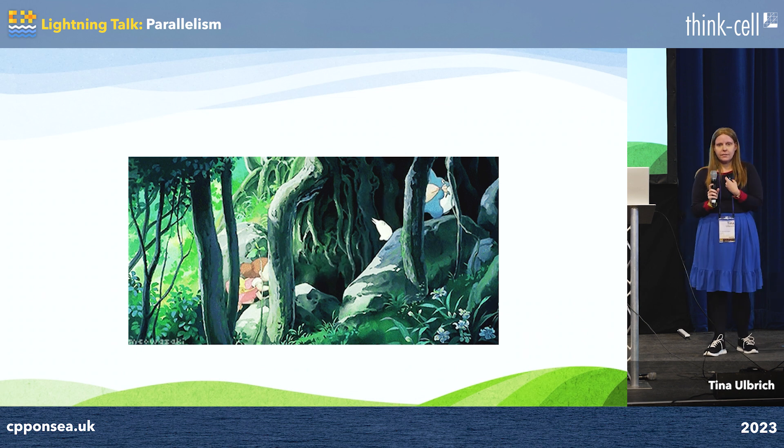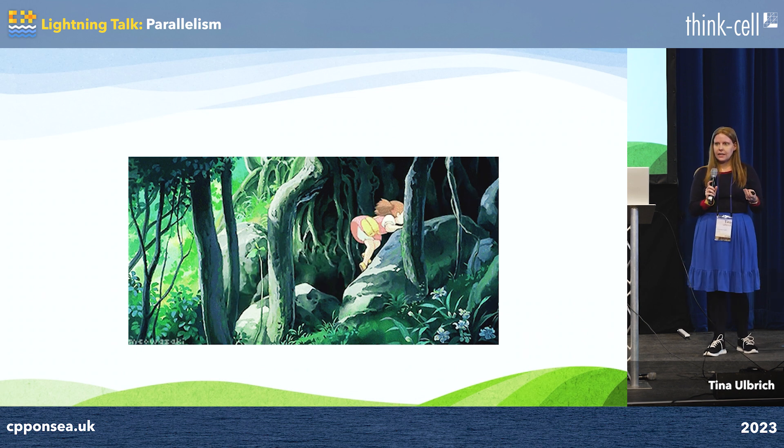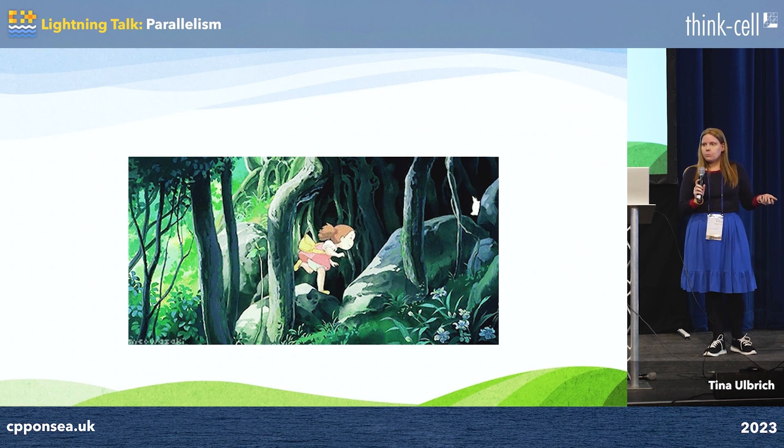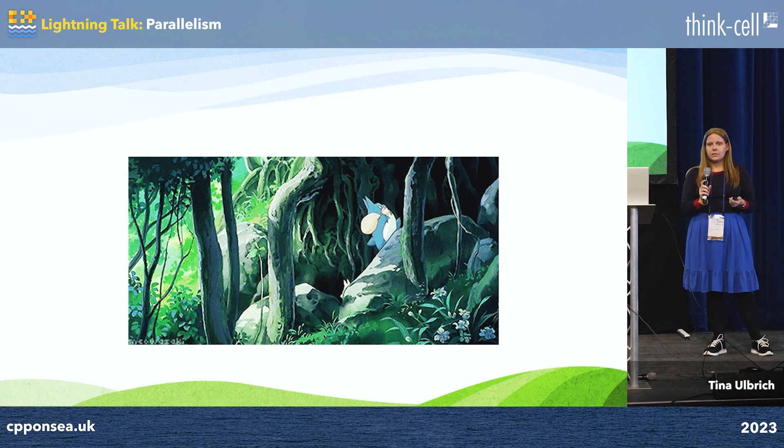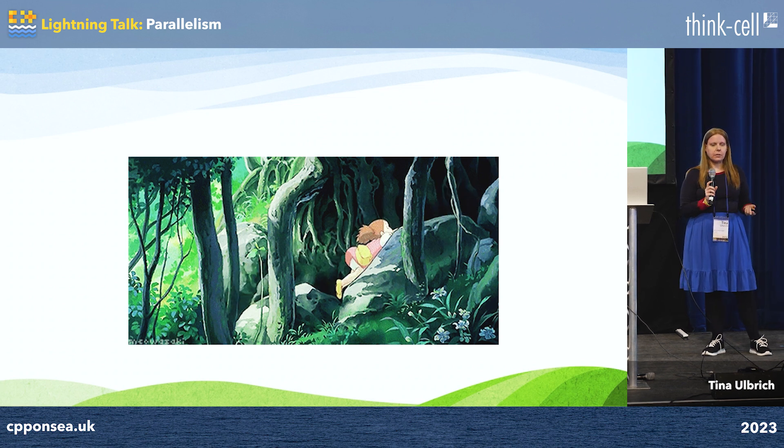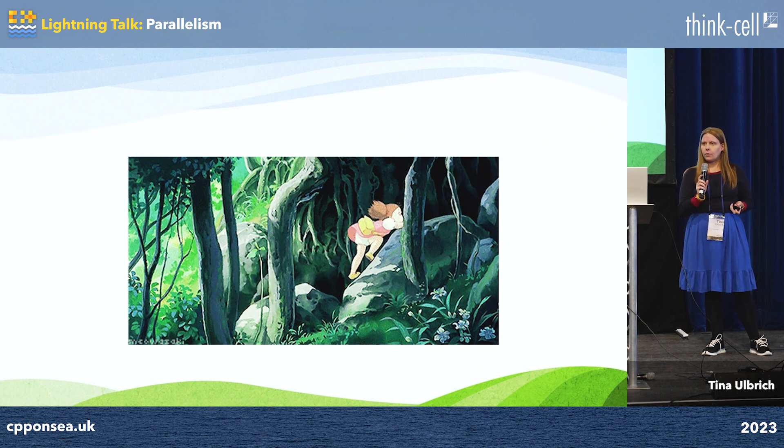But how should we as developers who sit at the desk the entire day get these steps in? Not everyone has the time to walk around for hours every day. And also walking outside is not accessible to everyone — the weather can be an issue, or the temperature, or it might not be safe overall.